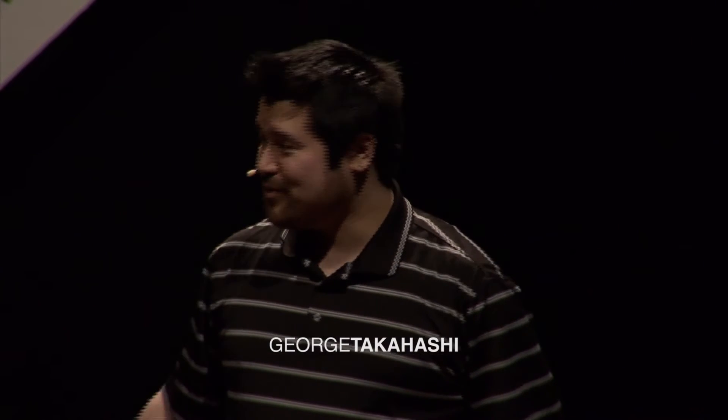Hello, I am George Takahashi. I am with the Purdue Envision Center. I'm the Technical Lead and Project Manager.